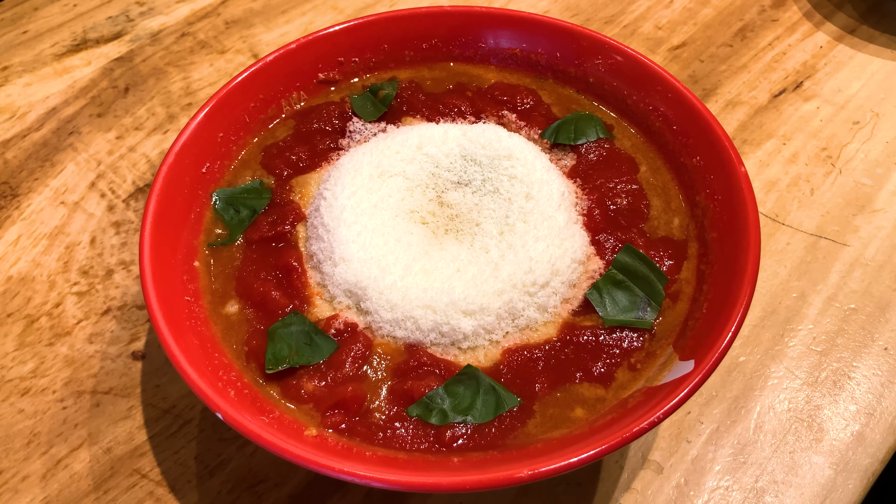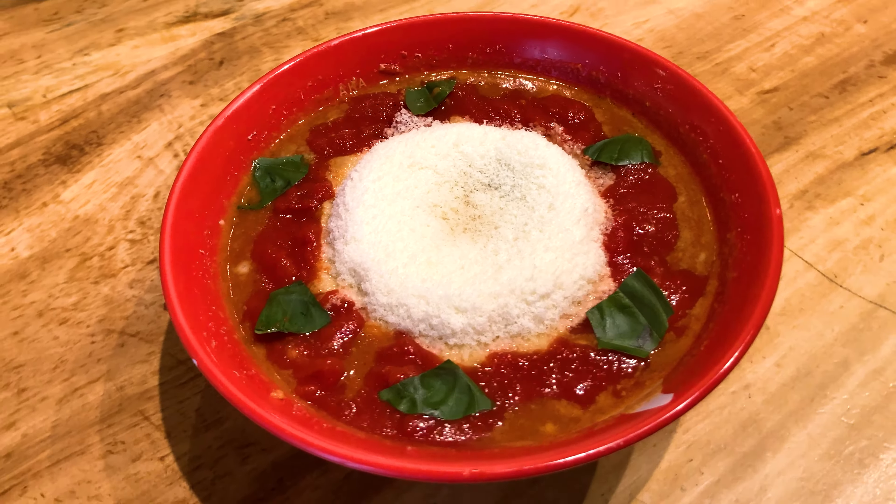Hi everybody, this is Aino. In this video, I'll see a tomato and mountain cheese powder ramen in Tsukumo. Let's go!